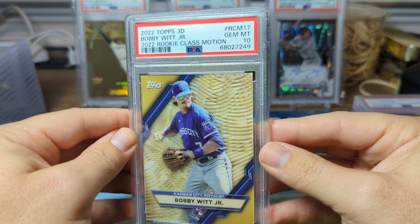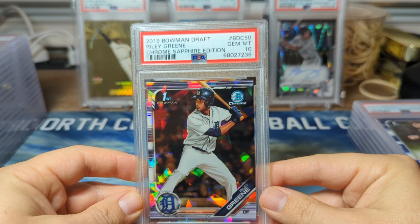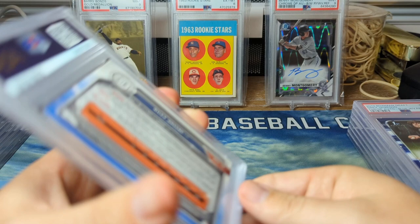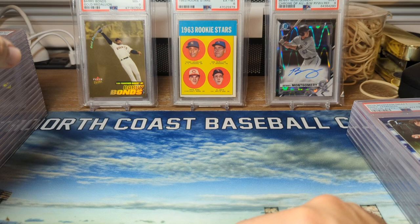And then a rare eBay buy from a couple months ago that turned into a PSA 10 — I got this card for 14 or 15 bucks: Riley Green. I think he's going to be a superstar, and I am very surprised. His cards were going for five times as much prior to getting called up. It's kind of weird how that works.